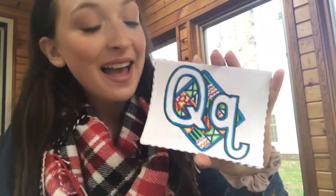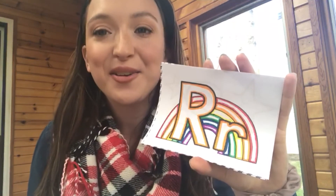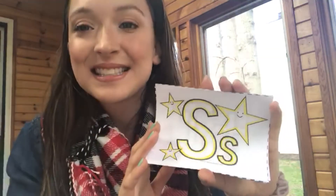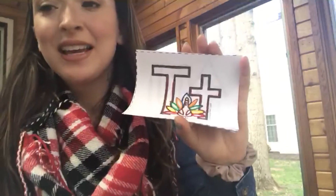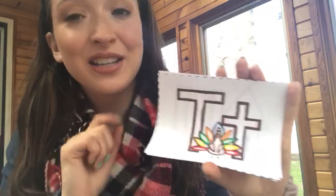The Q says quh — like quilt. The R says ruh — like rainbow. The S says ss — like star. The T says tuh — like turkey. Every letter makes a sound!